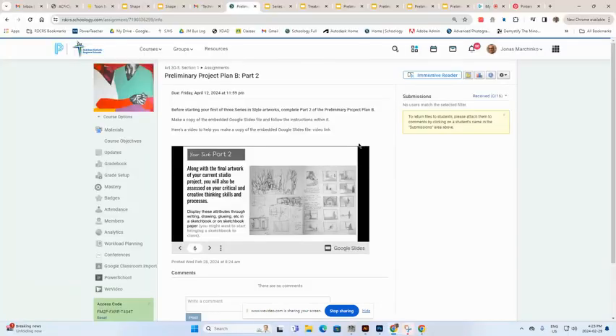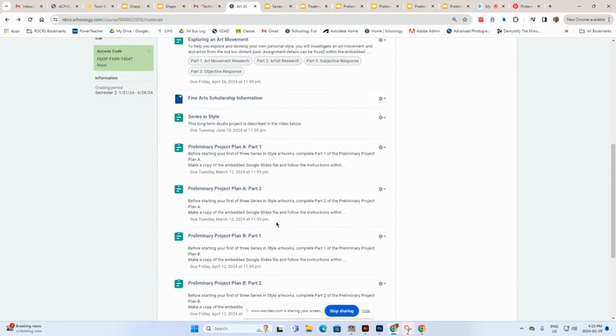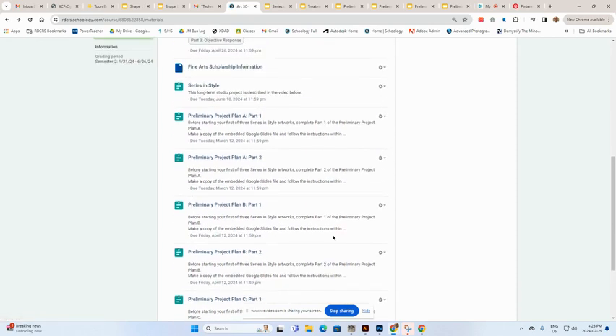So that's why there are all those posts in Schoology, but don't panic — it's not a lot of work and you just do one at a time. For the first of the three artworks in the series, get going with the preliminary project plan part one and then move on to part two — that would be for A. There's A, B, C because you're doing three artworks in the series. If it's confusing, you're here in class with me and I'll help you out with it.